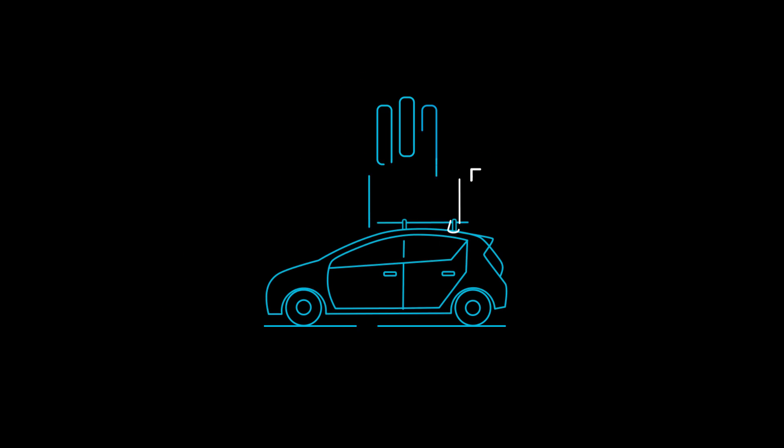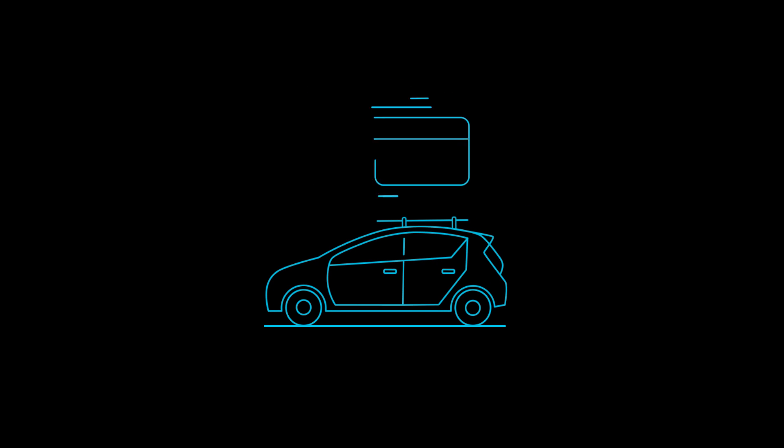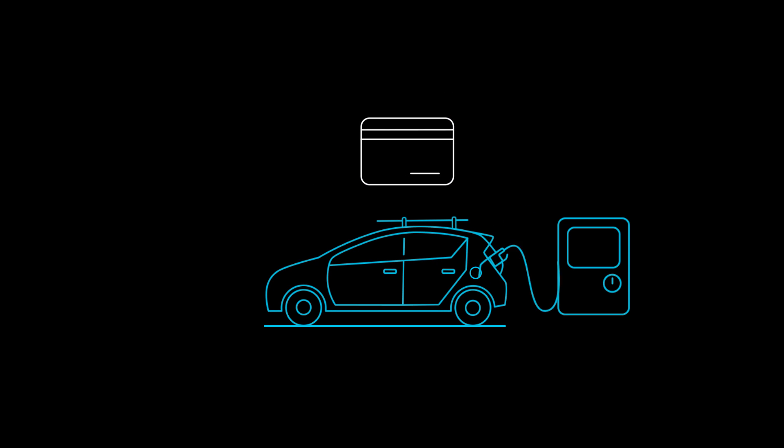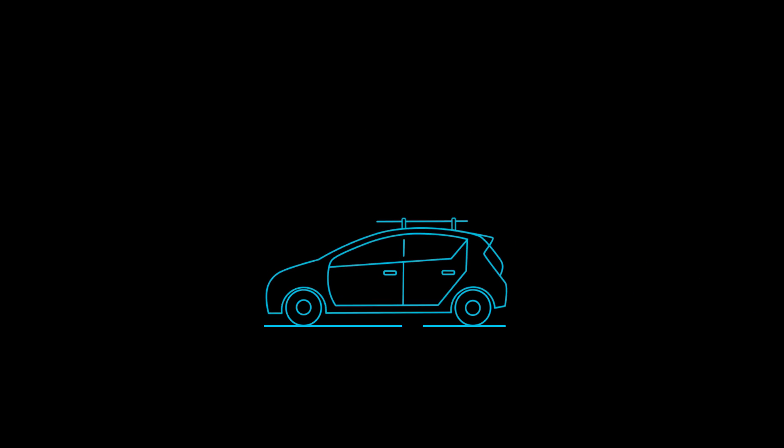If you ever need to fill up, there's a gas card in the glove box. Simply use the card as you would any credit card, and don't worry — we pay the bill.